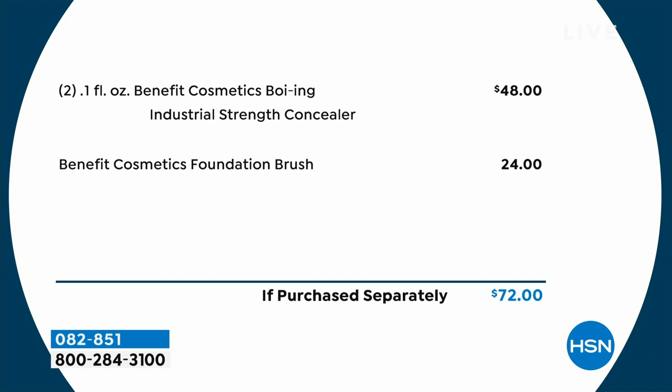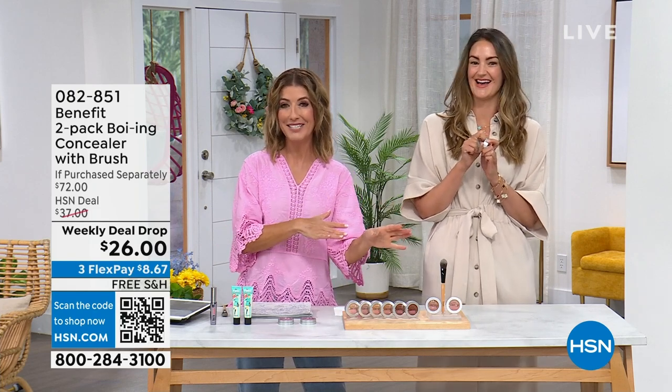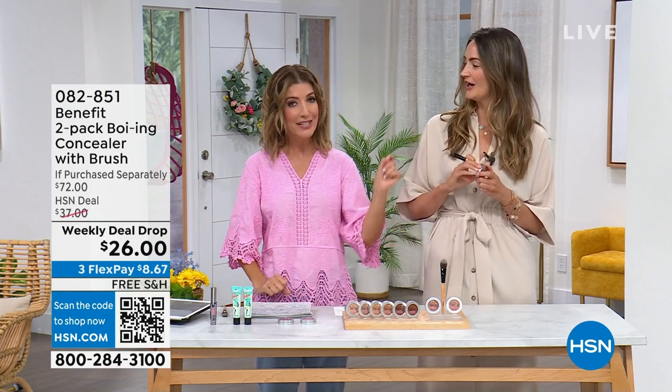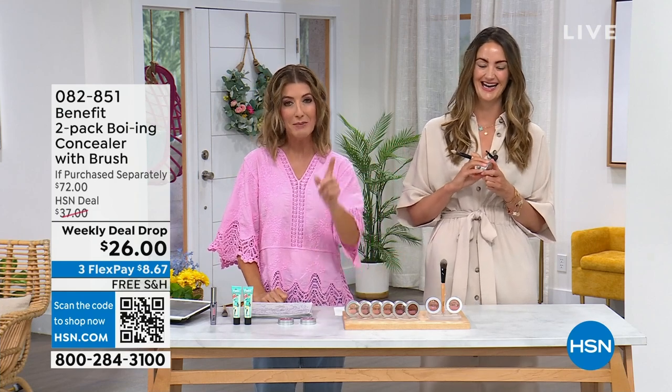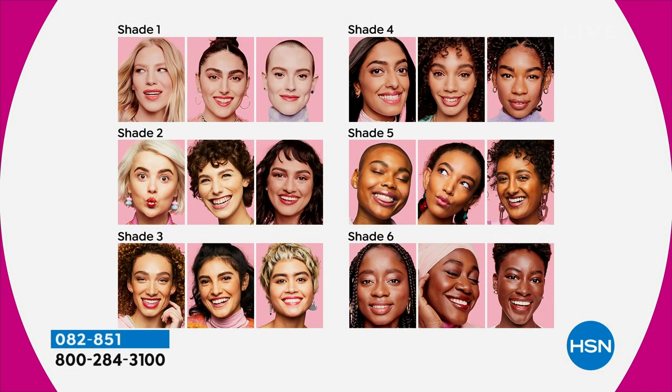You would spend $24 a pop for one concealer. For $2 more, we're going to give you another concealer and the brush — just the brush on its own is another $24 value. You can pick your color and choose single ship or auto ship. We don't usually do auto ship on pricing like a weekly deal drop, meaning you can lock in this price going forward. You're getting a lot of concealer — it will take you a while to get through it. Pick your favorite shade — we've got six shades, free shipping included. This has a cult following with more than 5,000 five-star reviews.